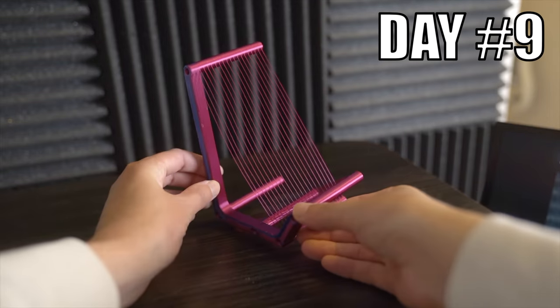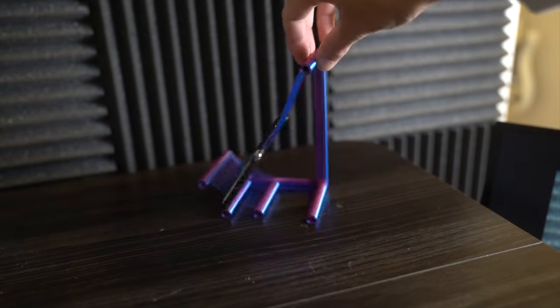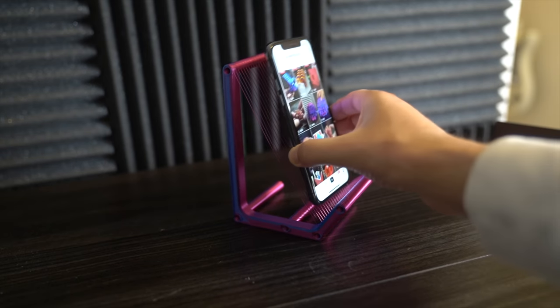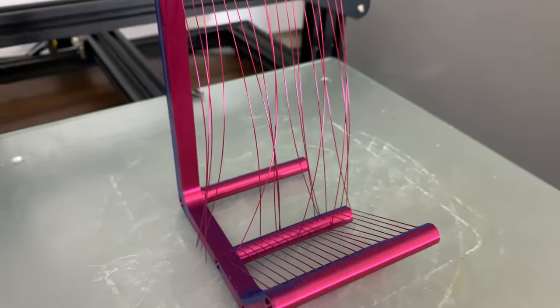Day 9. I designed and 3D printed an experimental phone stand. For this design, the 3D printer extrudes single lines of filament. It's experimental because these strands of filament are not the strongest.